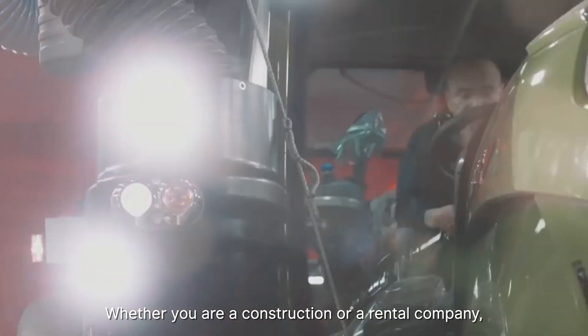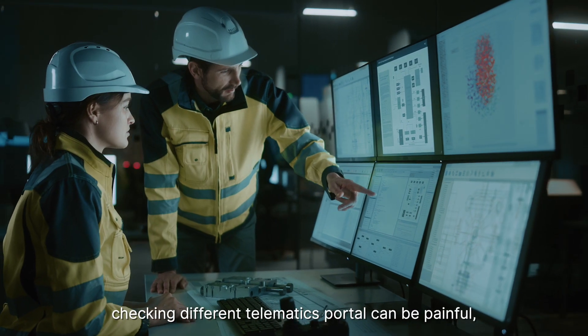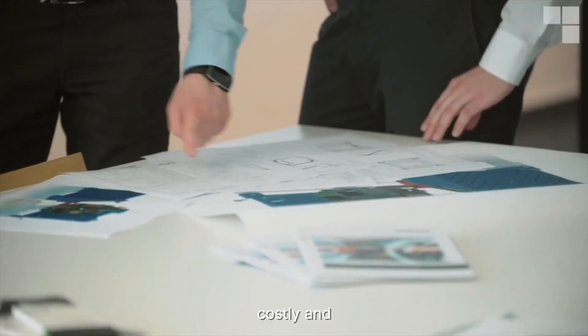Whether you have a construction or rental company, checking different telematics portals can be painful, inefficient, costly, and frustrating.